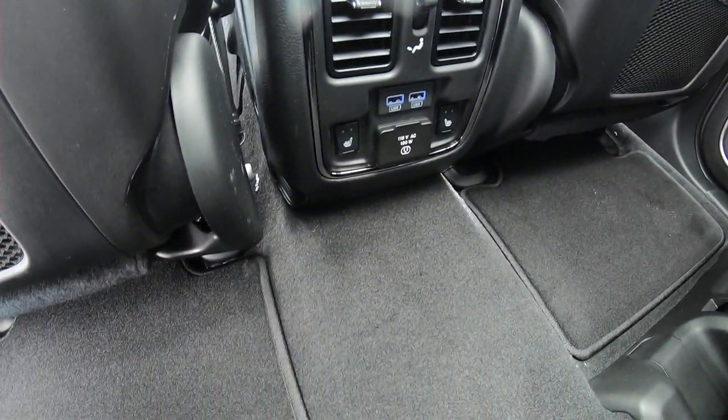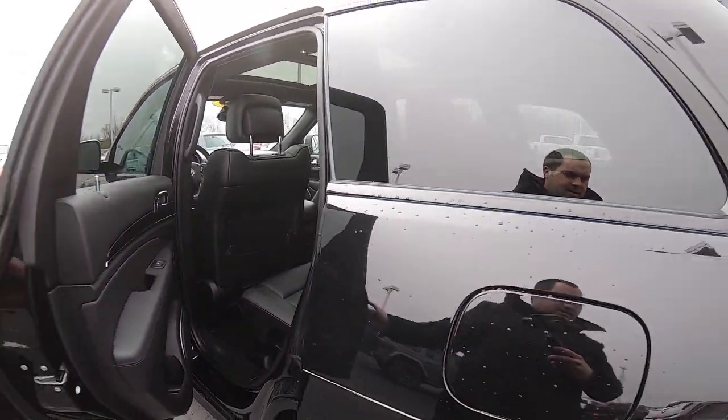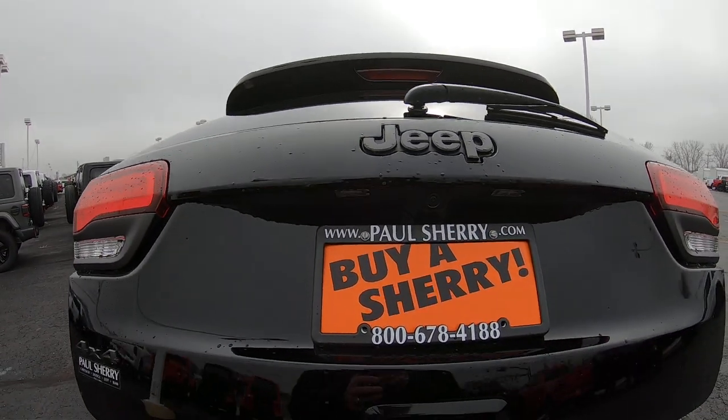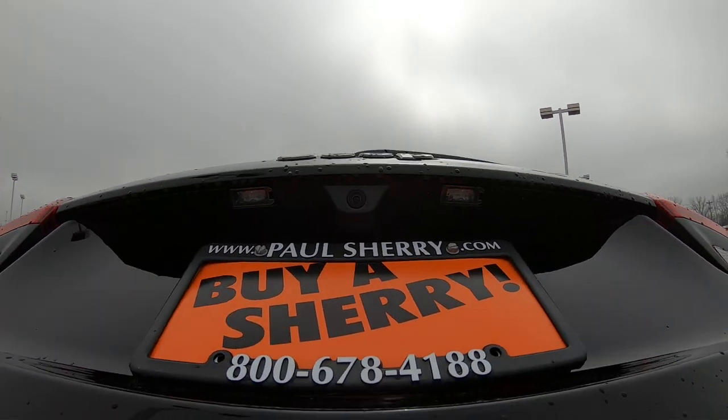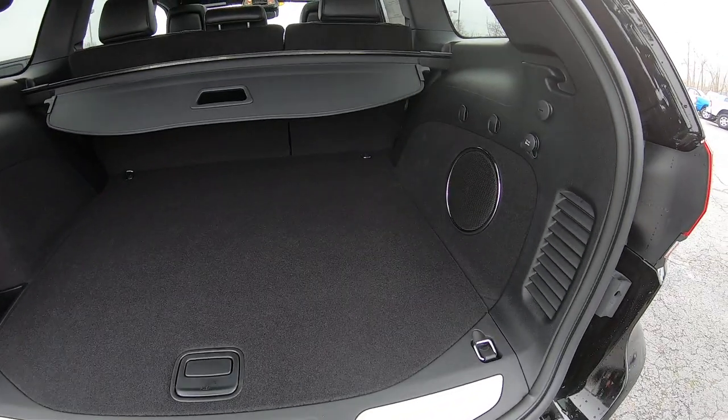The center armrest with cup holder folds down, and this rear bench does recline if needed. There's an AC plug on the bottom and USB plugs back here as well. The vehicle does also have heated rear seats. It has a factory backup camera located right above the license plate bracket, which makes backing up very easy.